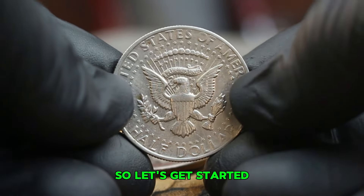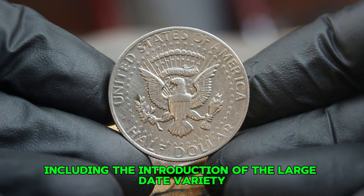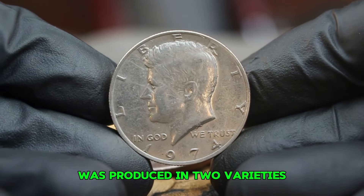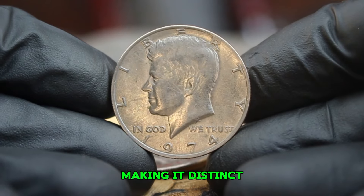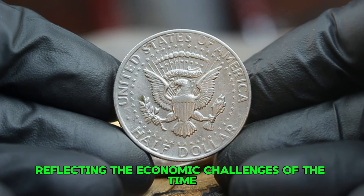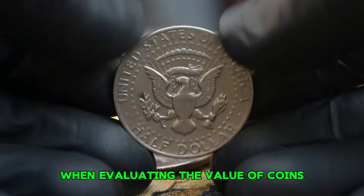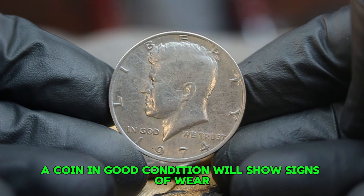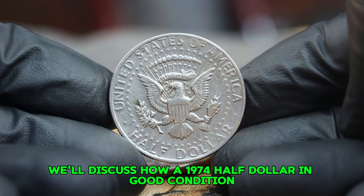This coin is composed of 40% silver, a change made after 1964, reflecting the economic challenges of the time. The absence of a mint mark signifies it was struck at the Philadelphia Mint. When evaluating value, condition is key — coins are graded on a scale from good to mint state. A coin in good condition will show signs of wear with visible details but may lack luster. As of today, a 1974 silver Kennedy half dollar without a mint mark in good condition has seen recent sales ranging from $55,300 depending on specific market conditions and collector interest.